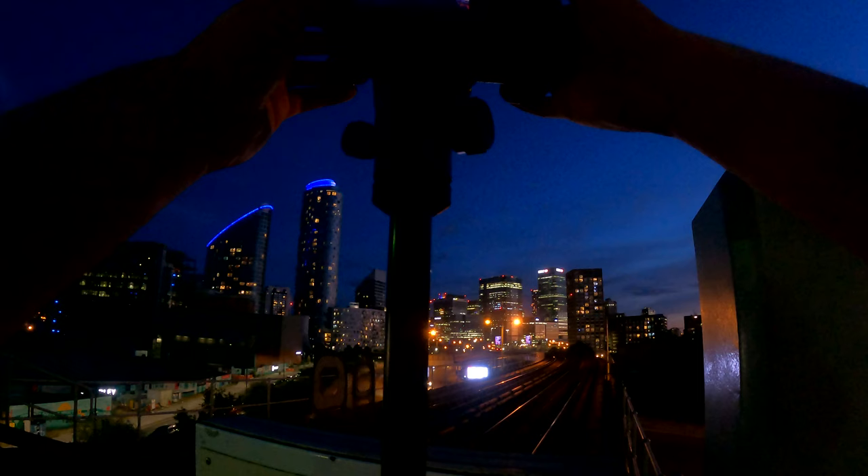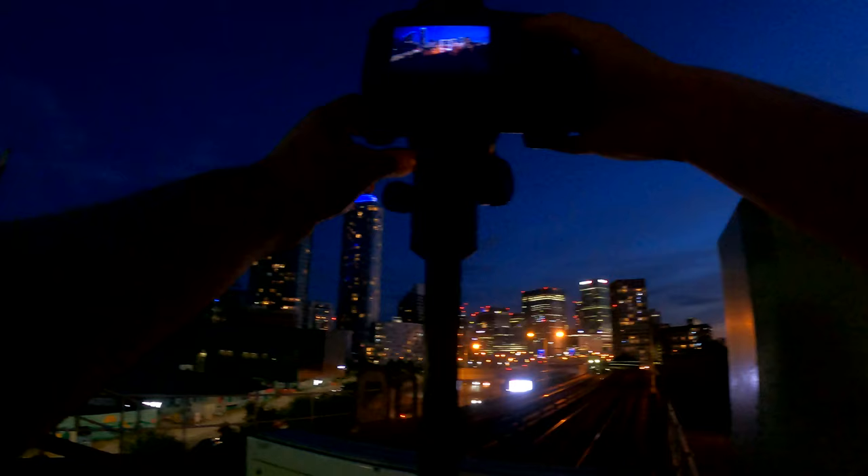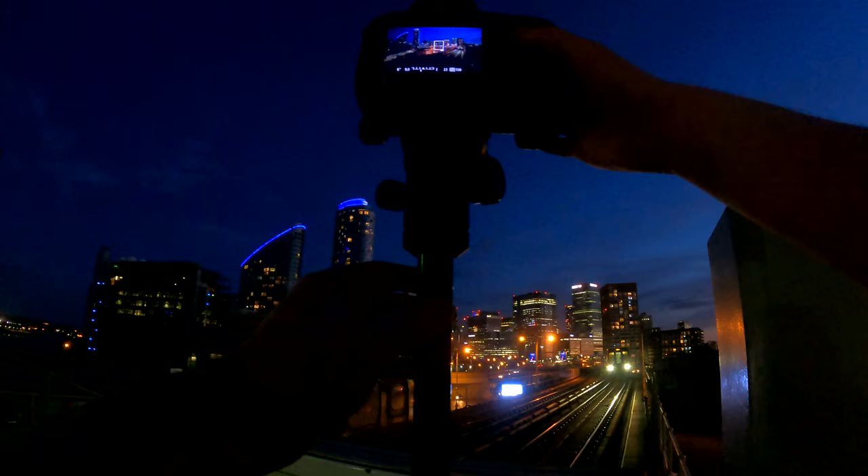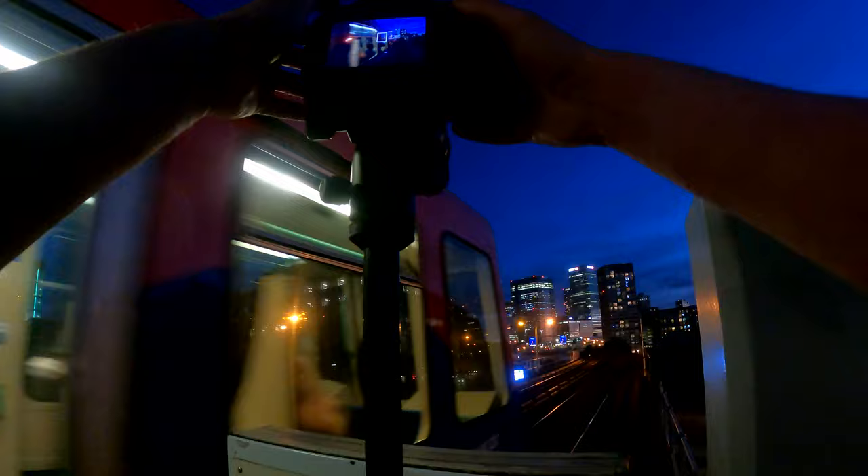I think we've got that. That looks unreal. Apart from that one weird reflection. Let's go, let's get another one. That looks unreal as well. Alright, we're good. Let's go to the next location.